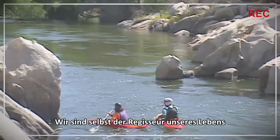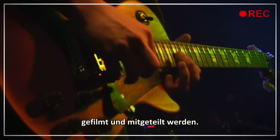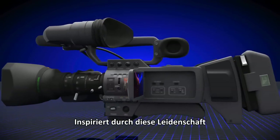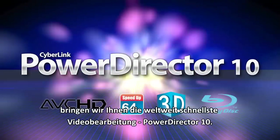We are all directors of our lives, with different stories to be told, filmed and shared. Inspired by this passion, we bring you the world's fastest video editor, PowerDirector 10.